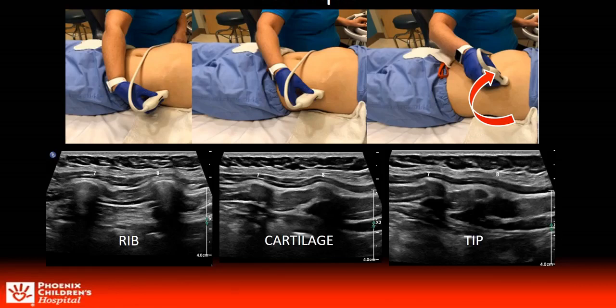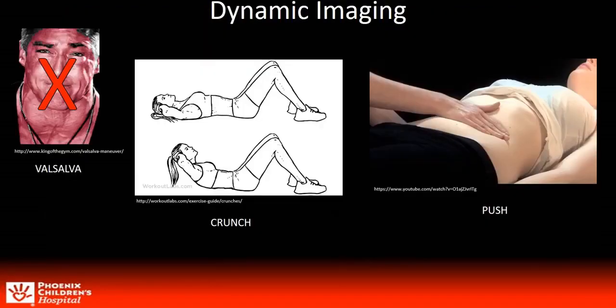All additional clips are done just before the tip of the targeted rib with dynamic maneuvers performed while the transducer is held in a fixed position. In our search, we noted that Valsalva had been used as a tool. Our experience with Valsalva had limited success and we therefore began utilizing other dynamic maneuvers such as the crunch and a focal rib push that we created, as well as any other movement the patient could perform that provoked the symptoms.